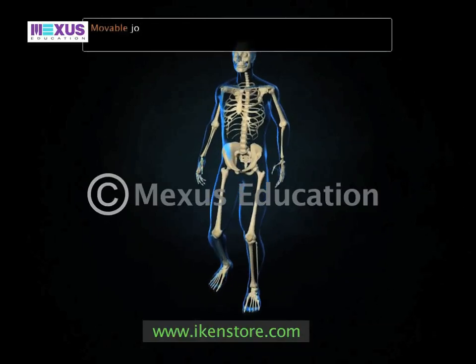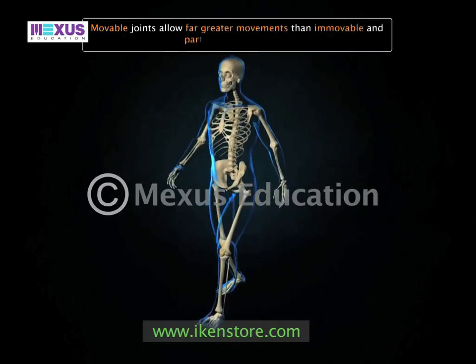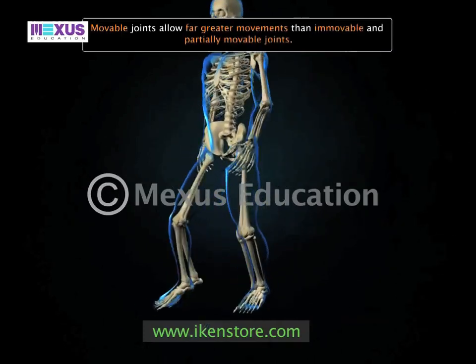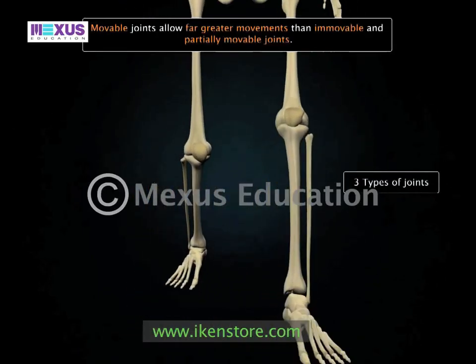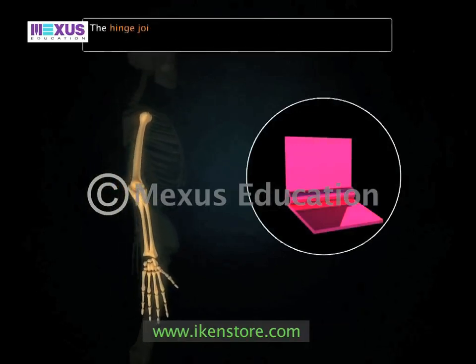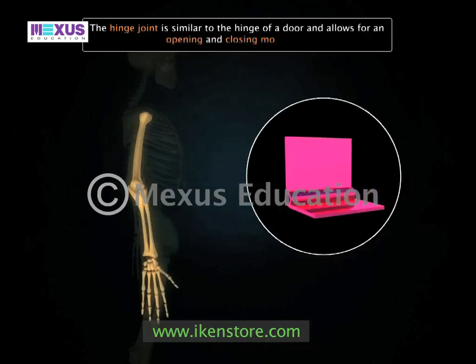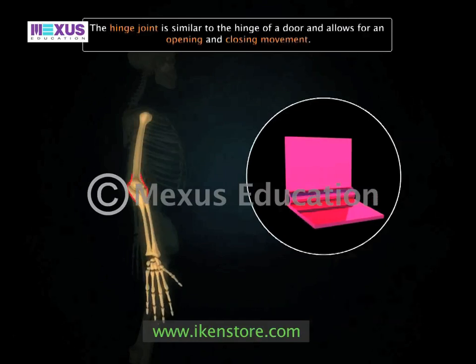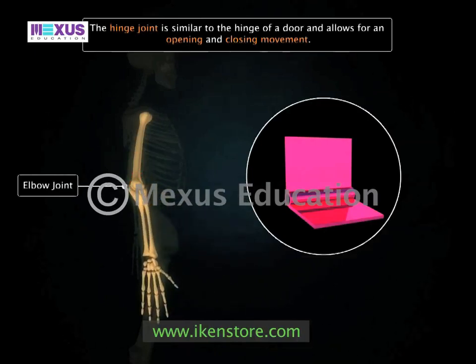Movable joints allow far greater movements than immovable and partially movable joints. There are three types of movable joints. The hinge joint is similar to the hinge of a door and allows for an opening and closing movement. The elbow joint between the humerus and the ulna is an example of the hinge joint.